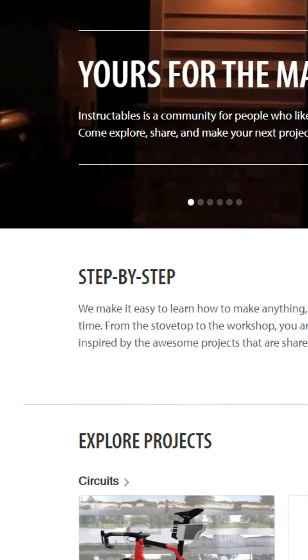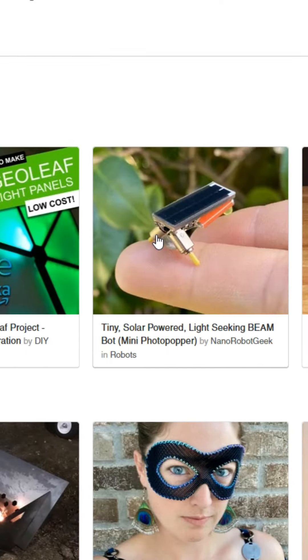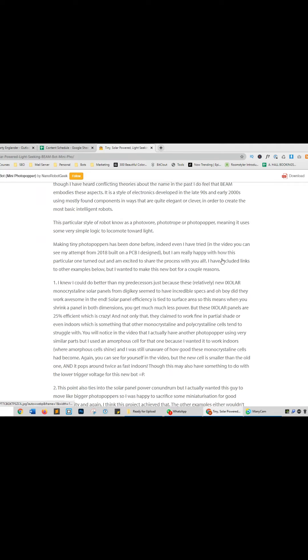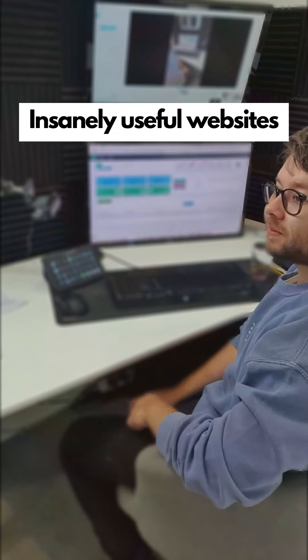Insanely useful websites, Part 7. Go to instructables.com — the ultimate site for people who want to learn how to make anything. Click on a project and it will provide step-by-step instructions, both written and video-based. For more online hacks and software reviews, make sure to tap the like button and follow this account.